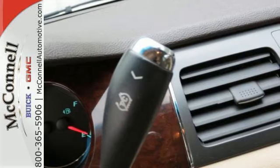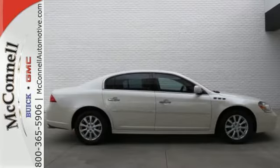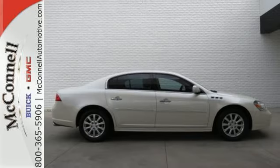Striking lines, sublime steering, and supreme comfort make the Lucerne a top choice. Come on in today and see it for yourself.